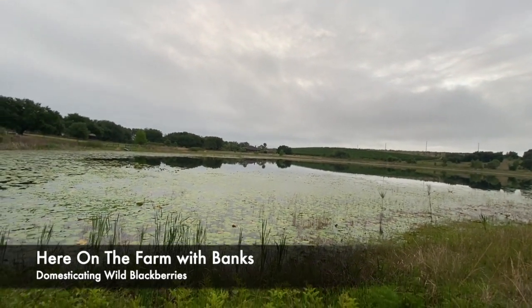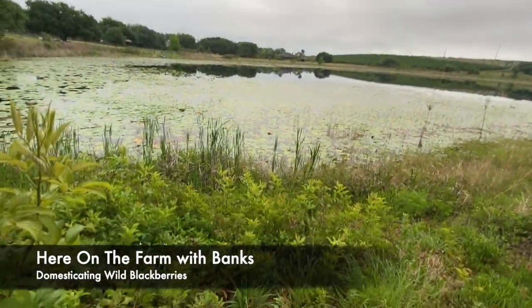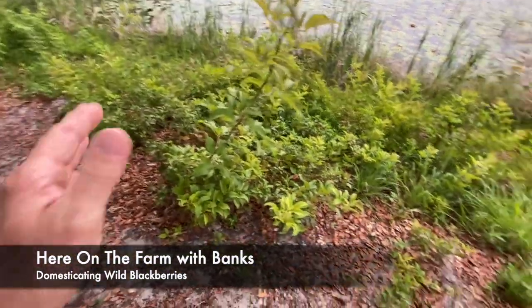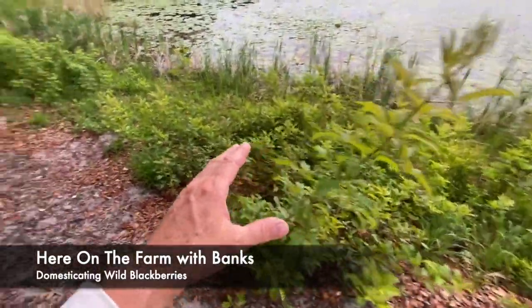Here on the farm, down by the lake, you come up to something that's kind of like a paradox, and that is in this area right here.